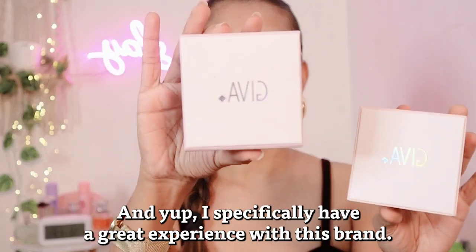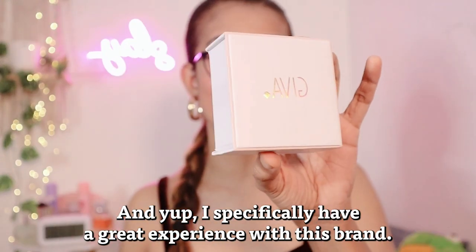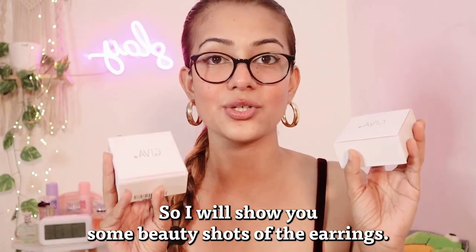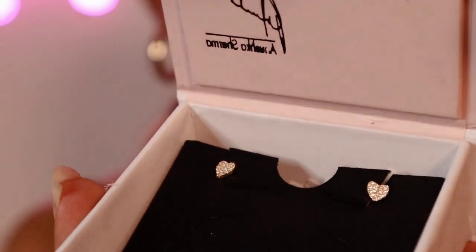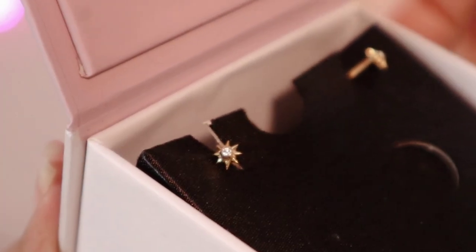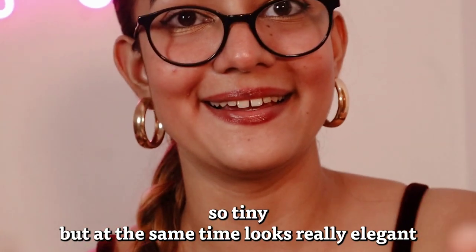Number one — I picked up two really cute tiny earrings from the brand Jeeva. I specifically have a great experience with this brand; I have so many pieces from them and they have never disappointed. One earring is heart-shaped and cost me 9.90 rupees, and the other is a star-shaped earring — so tiny but looks really elegant when worn. I got that one for 7.99 rupees. So 7.99 and 9.99 — I think these two are the most pricey from this entire haul, but don't worry, there are very affordable pieces coming up!